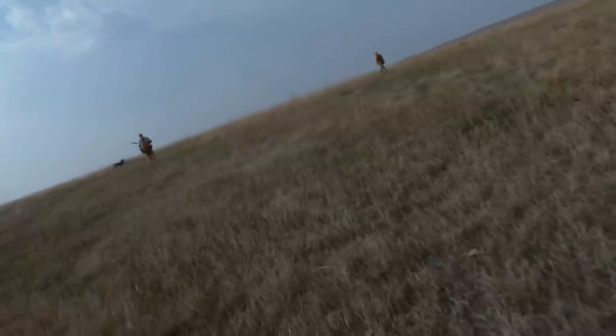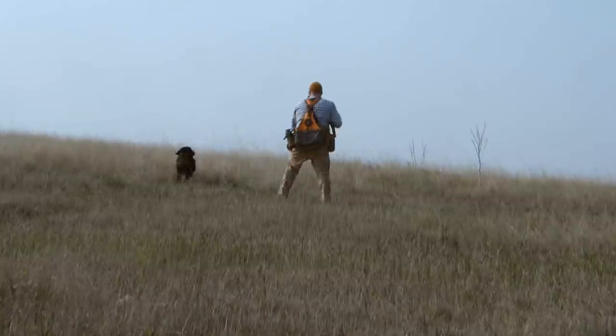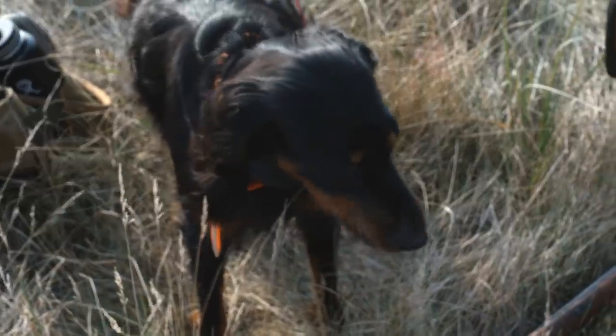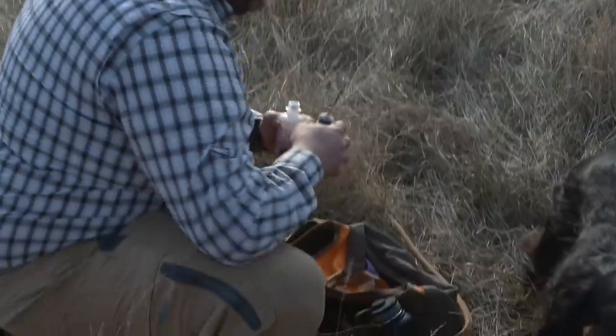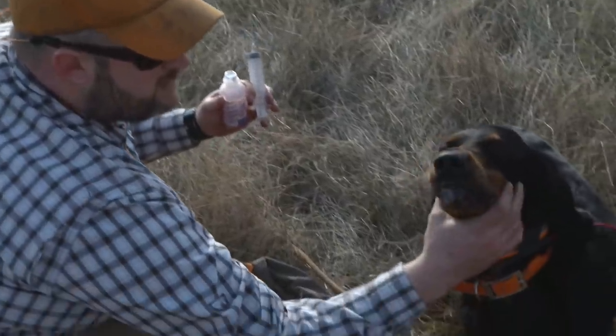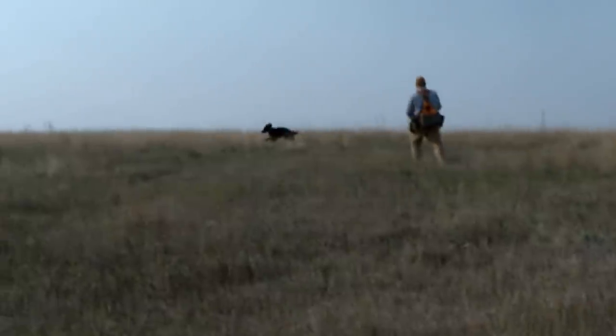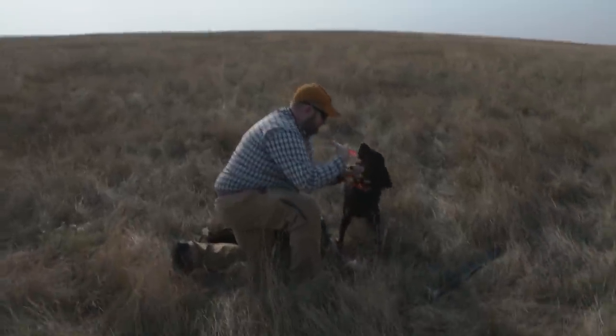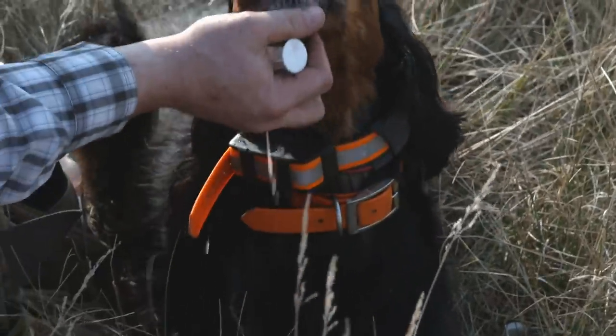Our excitement quickly turns to terror. Spark takes a direct hit in her face from a rattlesnake. I saw it coil up — I heard the unmistakable noise of a rattlesnake wind up and yelled no. She got hit right here in the face. Josh gave her Benadryl, and now we race against time.